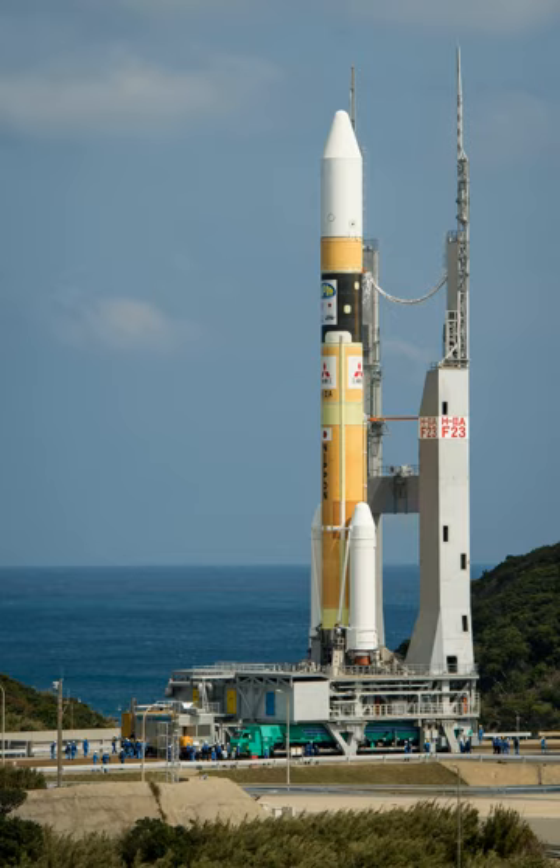H-IIA is an active expendable launch system operated by Mitsubishi Heavy Industries for the Japan Aerospace Exploration Agency. The liquid-fueled H-IIA rockets have been used to launch satellites into geostationary orbit, to launch a lunar-orbiting spacecraft, and to launch Akatsuki, which studied the planet Venus. Launches occur at the Tanegashima Space Center.